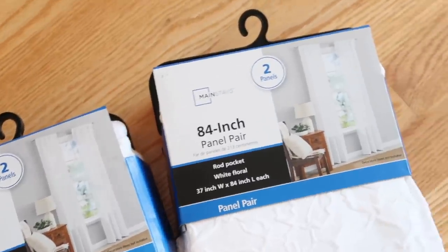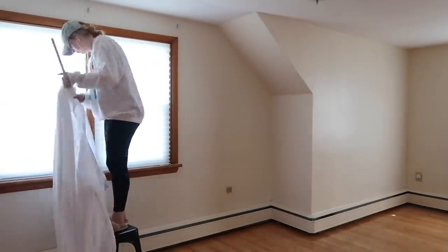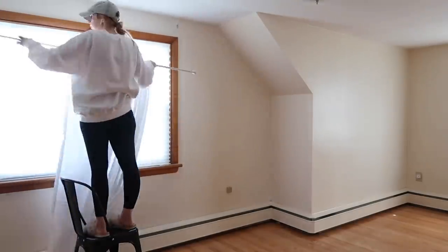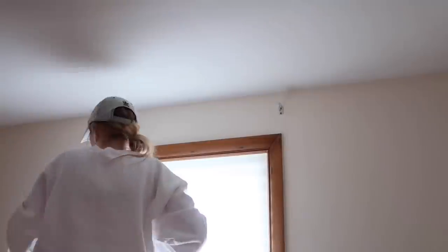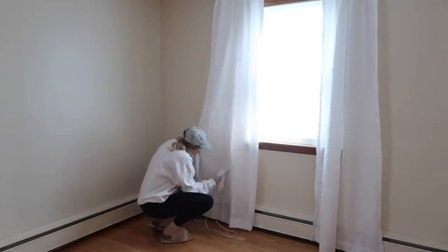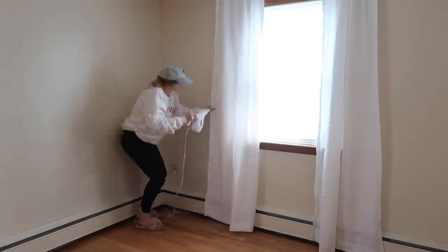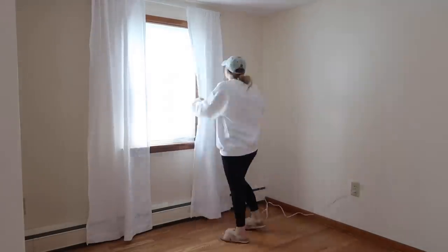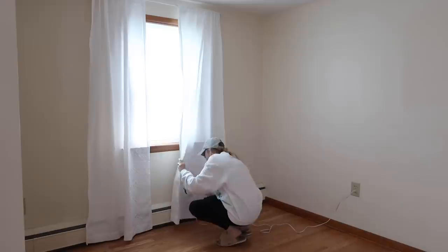Next I put on these super inexpensive double paneled curtain packages from Walmart. They had a little bit of texture to them and I felt like they would really warm up the space and give it a crisp look. I grabbed my handy little handheld steamer from Amazon — I've had it forever, it's a great steamer and I almost never iron my clothes anymore. It worked really well to steam the creases out of these curtains and did not affect the crinkle texture on them at all.